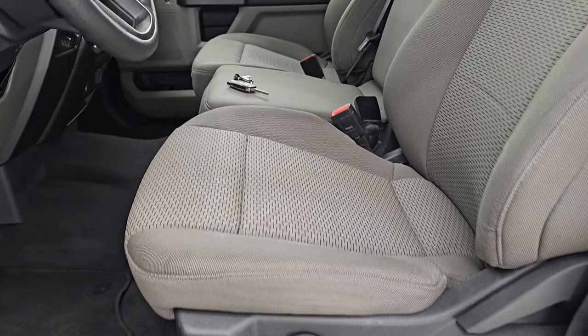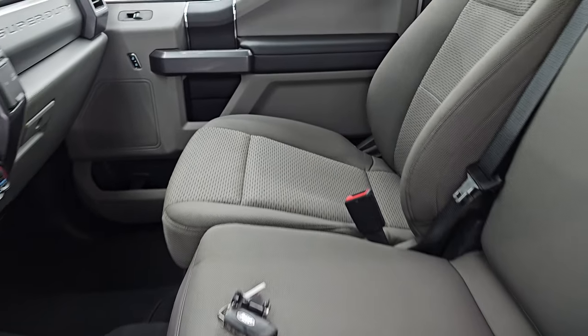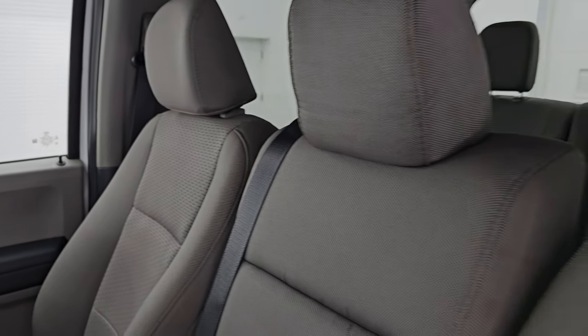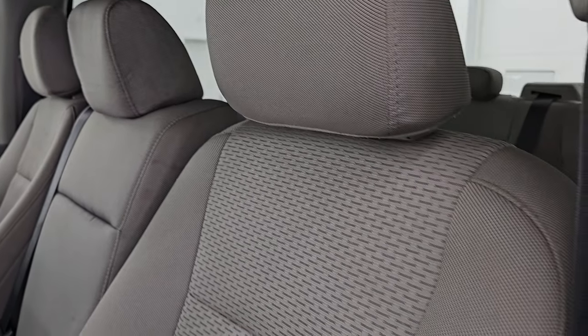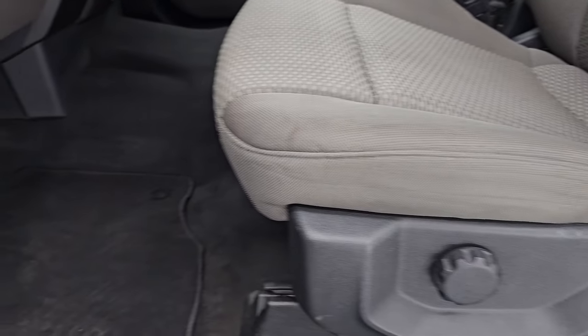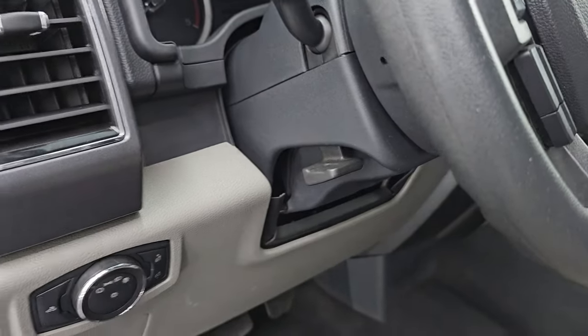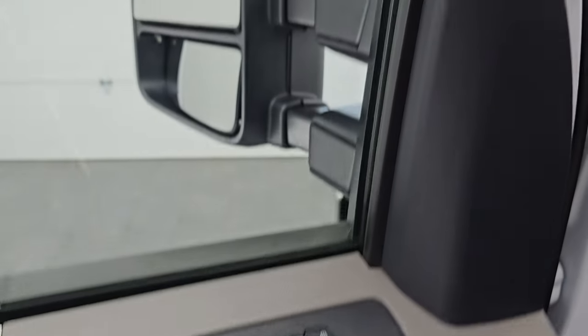Up front, the XLT package gives you the gray cloth interior with 40-20-40 split bench seating. No rips or tears on these seats — they're in really nice shape. So this is a six passenger. You also get side curtain airbags. Driver's side lumbar. Factory floor mats up here as well. Auto headlamps. Tilt and telescopic steering wheel. Power windows, locks, and mirrors.